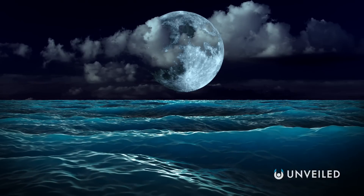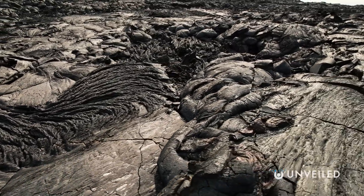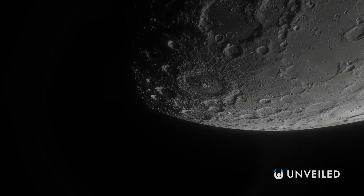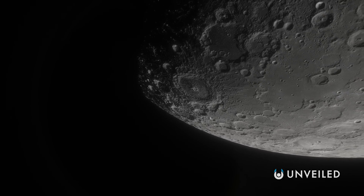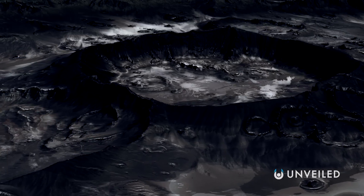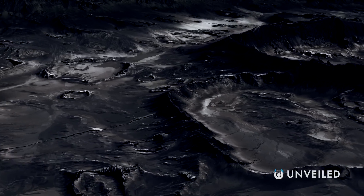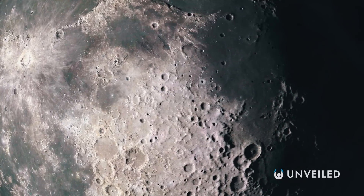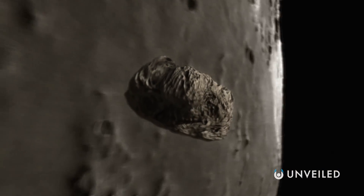In days gone by, astronomers believed the Maria to be literal seas, but now we know that they're essentially lava pools, long cooled off and darkened into the shadowy shapes we see today. But if we were to view the far side of the Moon, we'd find many, many fewer examples of these lunar Maria. There are more craters back there, but there are also fewer lava leftovers. And that's important, because it's the lava pools, the Maria, that have essentially filled in the craters on the near side. And that's why there appears to be far fewer craters on one side of the Moon compared to the other.